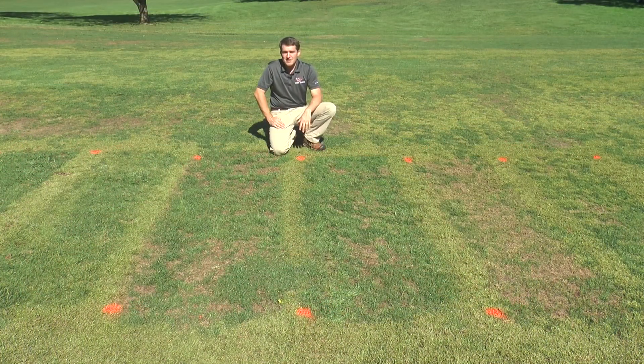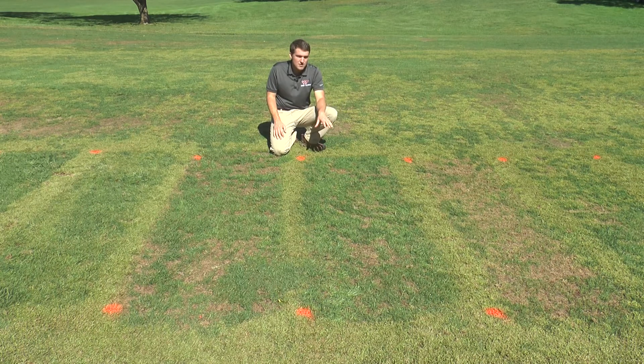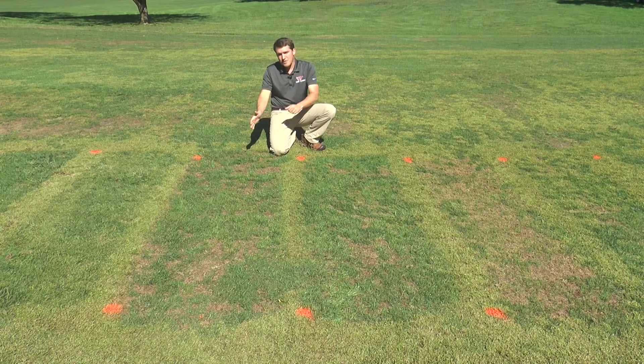The next treatment is Sedgehammer, or halosulfuron. This is probably one of the most commonly used herbicides for sedge and Kyllinga control on the market. This plot received Sedgehammer applied at 1.3 ounces per acre, applied once, and we can see there is some Kyllinga beginning to regrow. But in the other plot, Sedgehammer was applied at 0.65 ounces per acre twice, with the second application at 21 days after treatment, and you can see about 98% control in this plot.